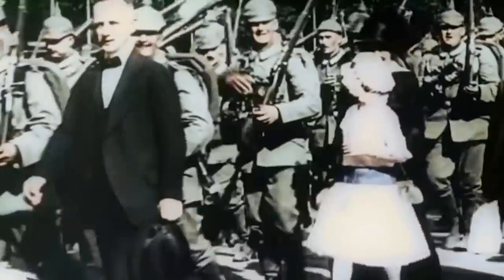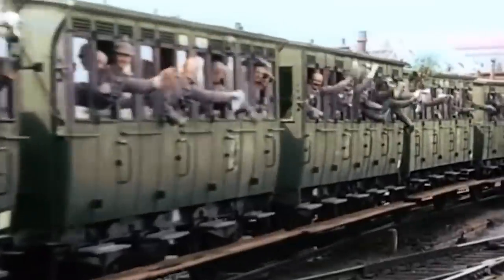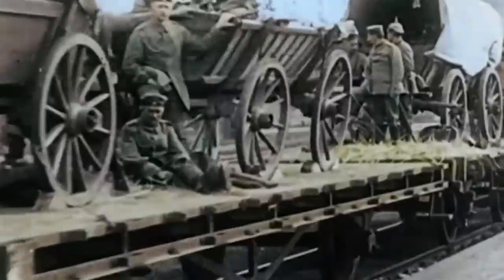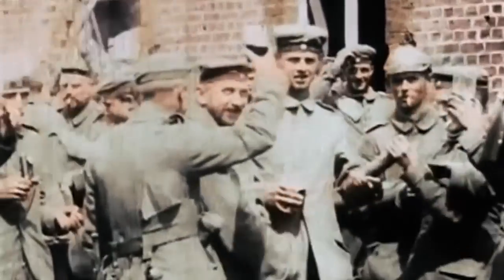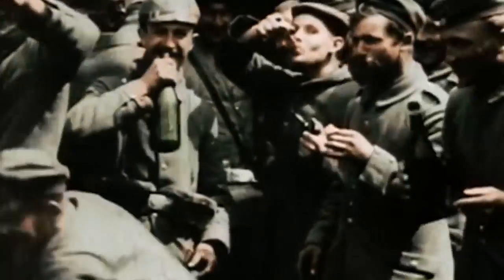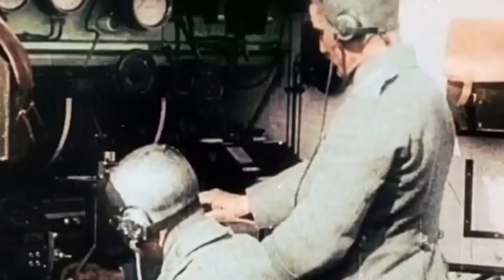When the First World War broke out, the Germans had a plan to conquer France, named the Von Schlieffen Plan. The German forces moved through Belgium in a circular movement in order to outflank the French and thus defeat them. Meanwhile, the Russians had to mobilize, and the Germans expected that to take three full weeks. So the plan was to first defeat the French and then take care of the Russians. However, the Russians mobilized much faster than the Germans had anticipated, and thus the Germans had to direct forces from the western to the eastern front.